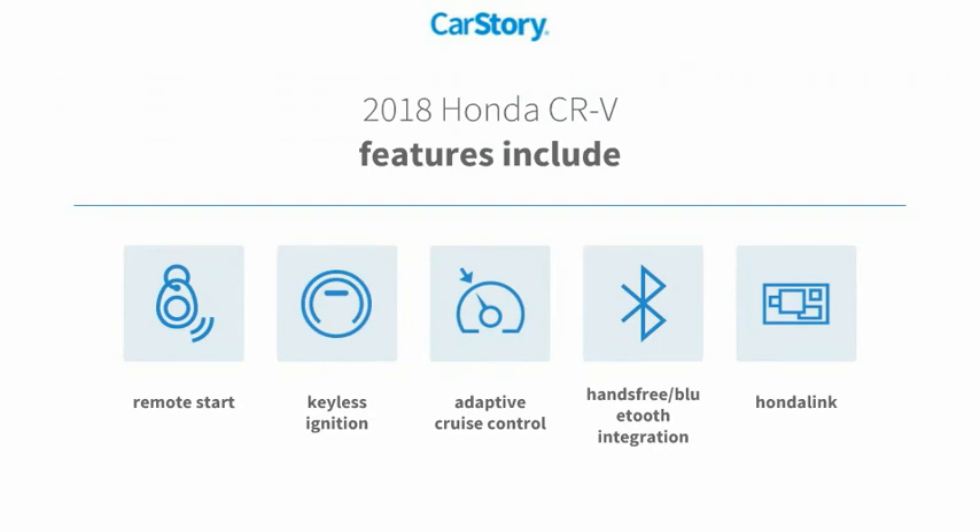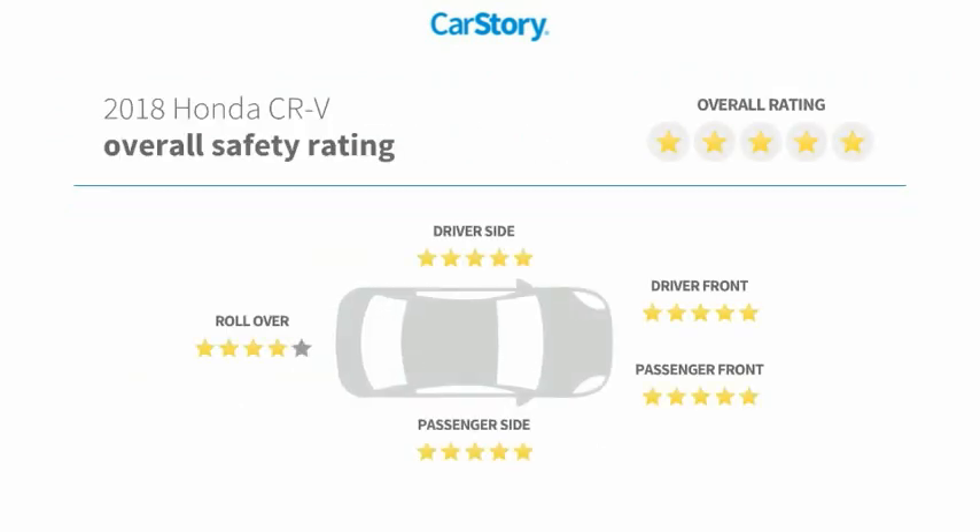Keyless ignition, adaptive cruise control, hands-free Bluetooth integration, and it has been listed as an IIHS Top Safety Pick with these ratings.